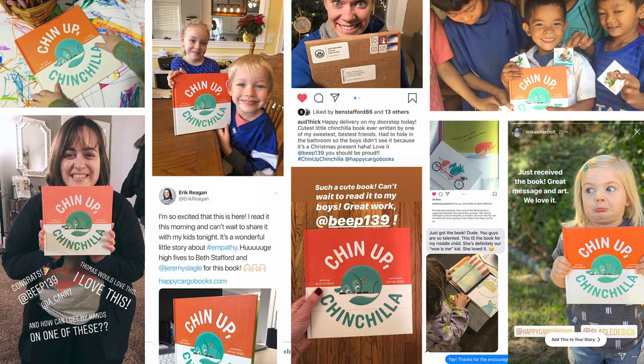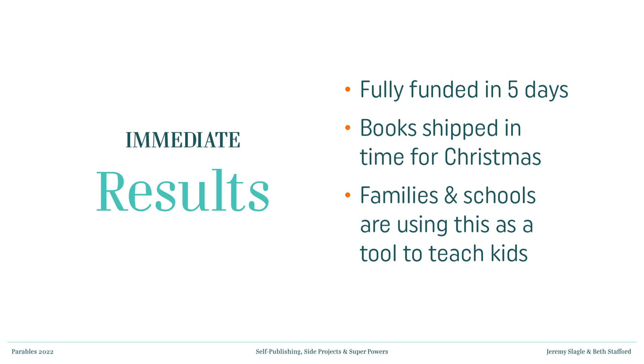Seeing this response was one of the most rewarding moments in the process because something that had just started as an idea was now being held by people all over the country. One great piece of advice: make sure that if you're going to be selling your product online, have that website ready to roll so the second it jumps off Kickstarter, you have a place to send people to buy the product. You don't want a gap — if somebody just missed it, they can just buy it off your website. We picked up a ton of sales right after the campaign was over.